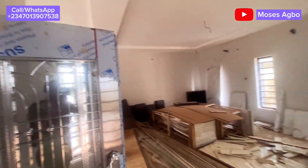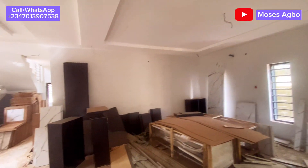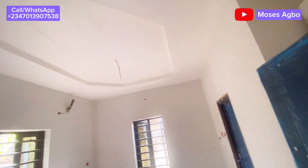This is the massive parlour — you can see how massive and spacious it is. Currently the workers are packing some of their stuff inside the house, but once it is sold everything will be cleared. This is the first room; it also has a wardrobe on the other side.